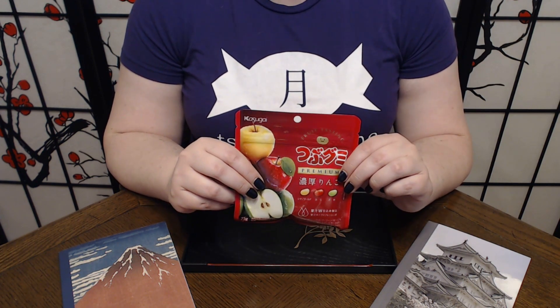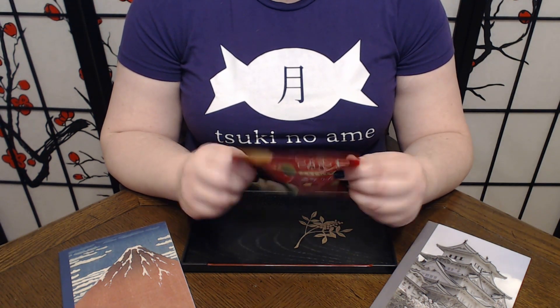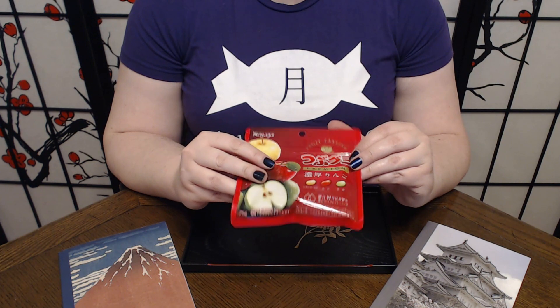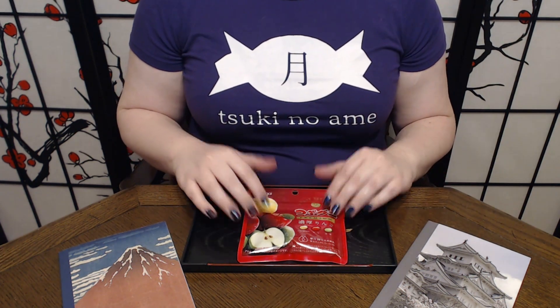I've only heard of Fuji before. This is going to be very interesting because I am actually not big on apples, so we're gonna see how well I can tell these apart. So let's get started.